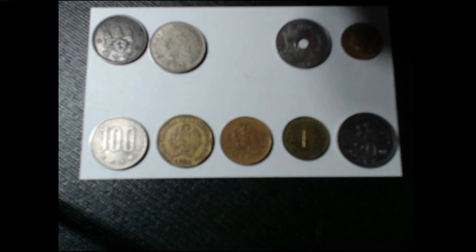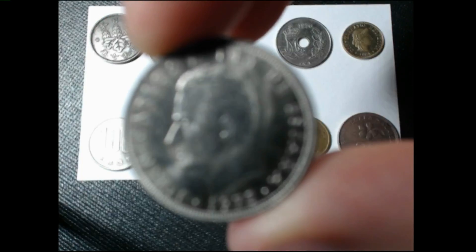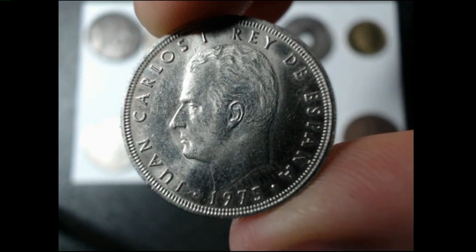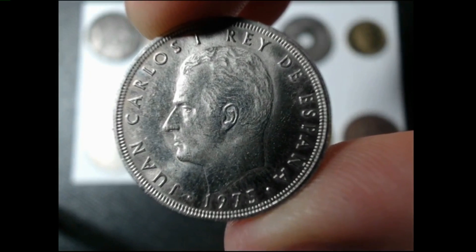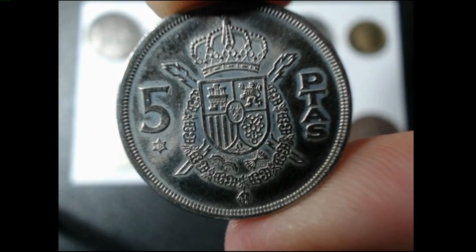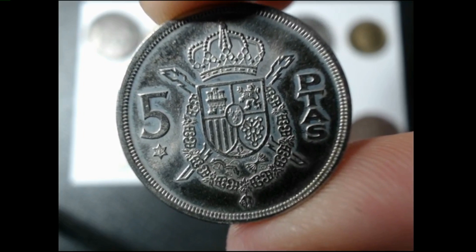Coin number three is a 1975 five peseta. This is a Spanish coin, also made out of copper nickel. Mintage on this one is about 150 million and the rarity on this coin is 3 out of 100.